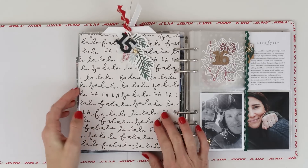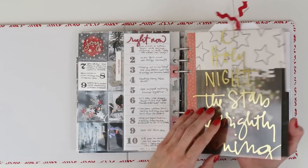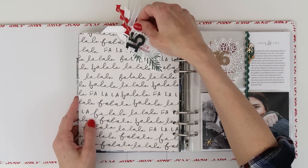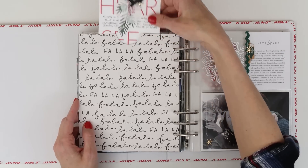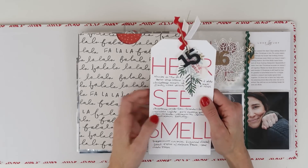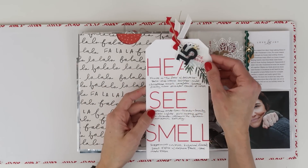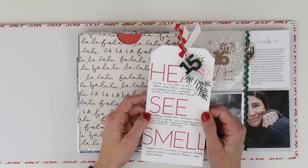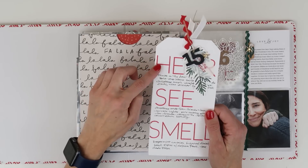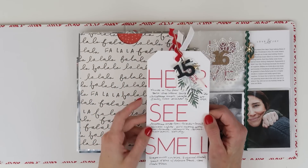Day 15 is the back of day 14 — I created a pocket, so I had to go back and actually make that pocket. In the pocket I created a tag, and this story is basically an around-the-house story. I told it with words instead of photos, and my prompts were hear, see, and smell — the stuff that we hear, see, and have been smelling.